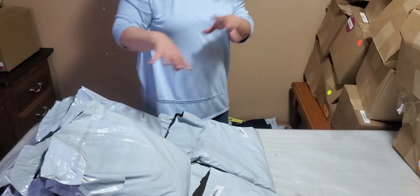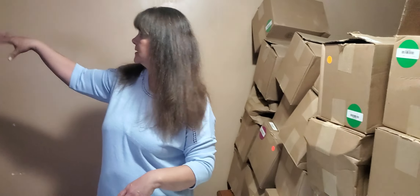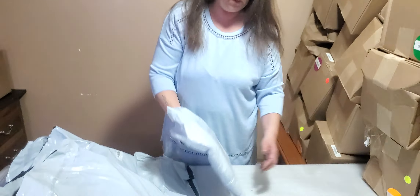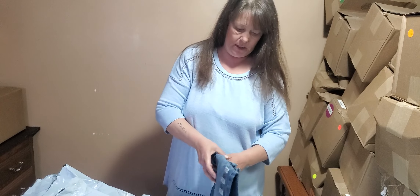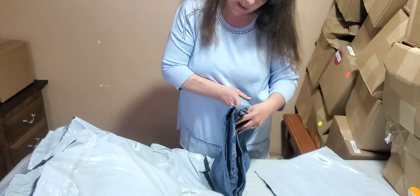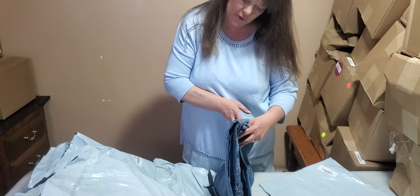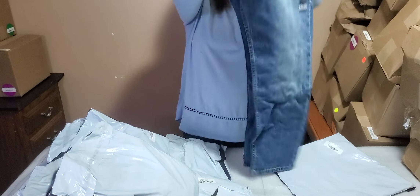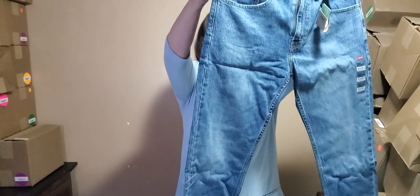As you can see we still have all these bags, these boxes, and some more over there. We're going to try to get through as much as we can today. This is a pair of jeans, size 34x30, stretch 502 regular taper - assuming that is men's Levi's.